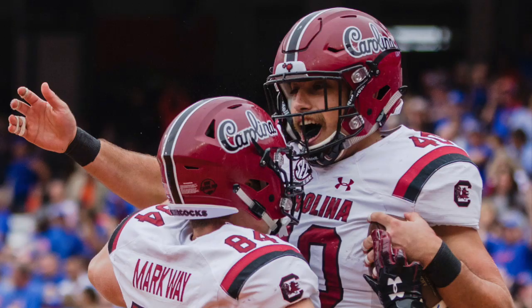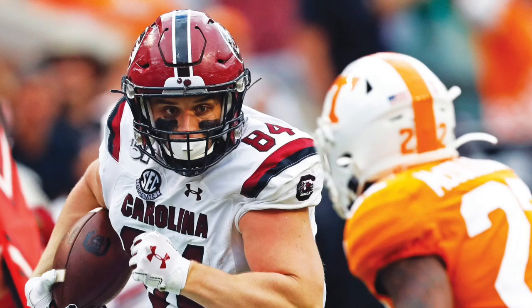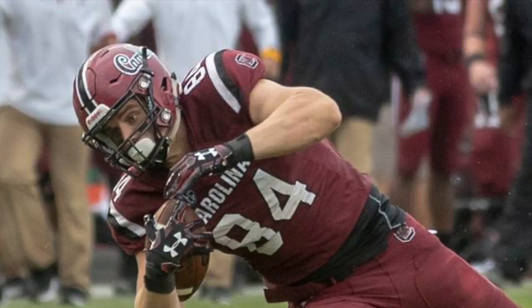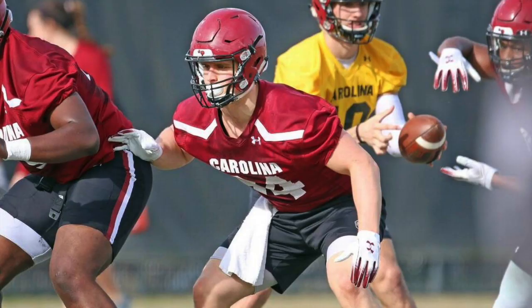He's got the route tree, especially on the out routes, the crossing patterns, and on some of the hook patterns that I think you can really use for a backup tight end. It's not overly complicated. He does need a lot of work as a run blocker, but in the tight end game today, you're looking for guys that can catch the football, be that security blanket in the middle of the field.